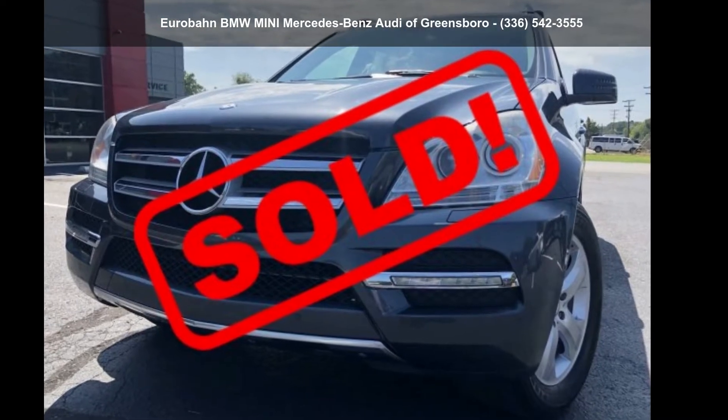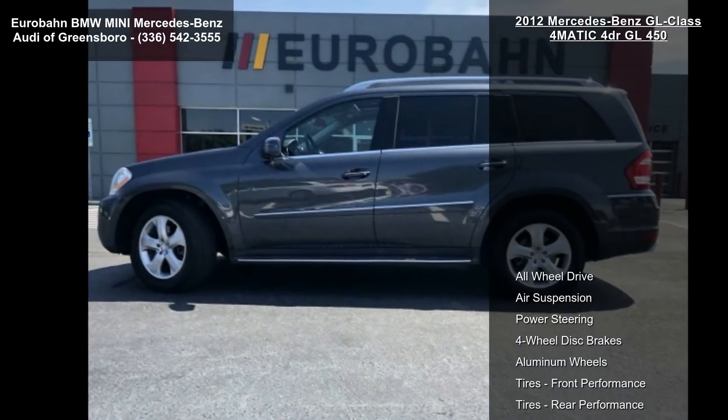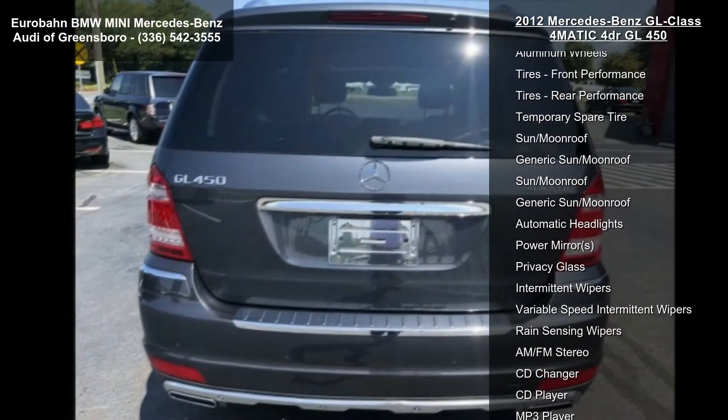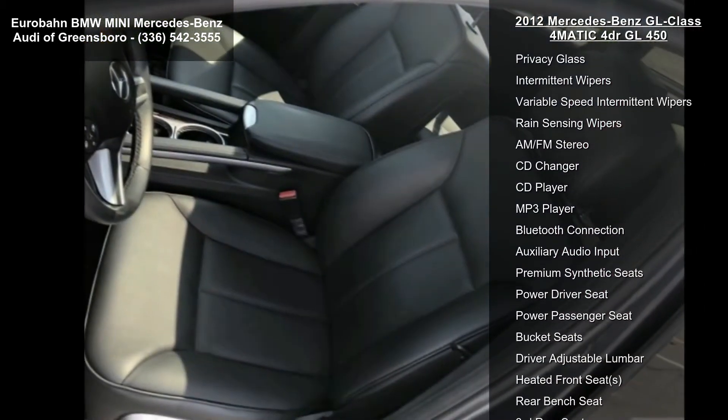Arrive in style with this Mercedes-Benz 2012 GL Class 4Matic 4-Door GL450. If you are looking for a first-class ride, you have found it. This vehicle comes with a reliable 8-cylinder engine connected to a smooth-shifting automatic transmission.